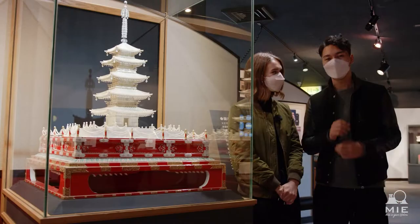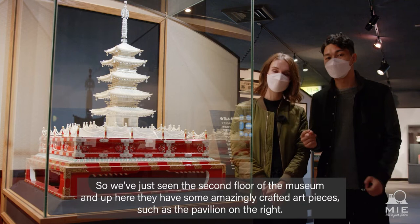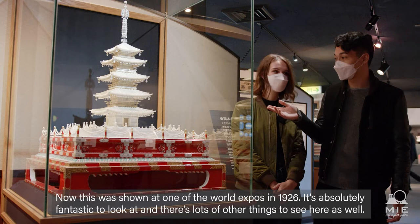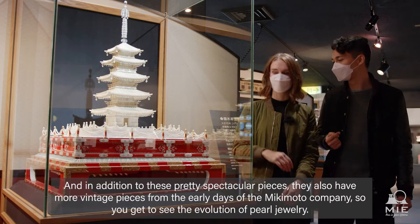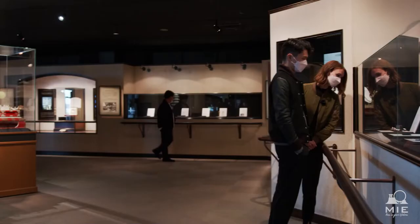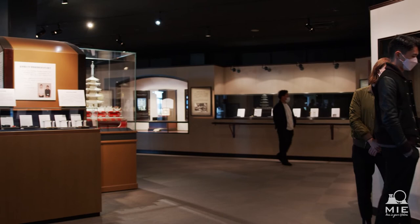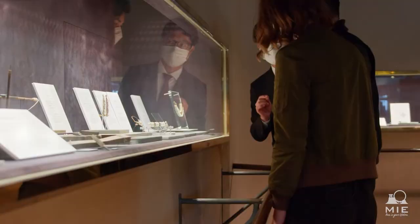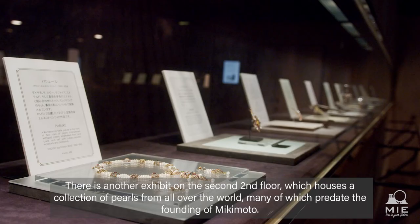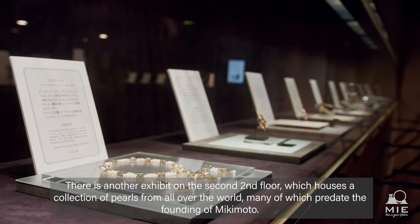We've just seen the second floor of the museum. Up here they have some amazingly crafted art pieces, such as the Puroda on the right, which was shown at one of the World Expos in 1926. It's absolutely fantastic to look at, and there's lots of other things to see here as well. In addition to these pretty spectacular pieces, they also have more vintage pieces from the early days of the Mikimoto company, so you get to see the evolution of pearl jewelry. There's another exhibit which houses a collection of pearls from all over the world, many of which predate the founding of Mikimoto.